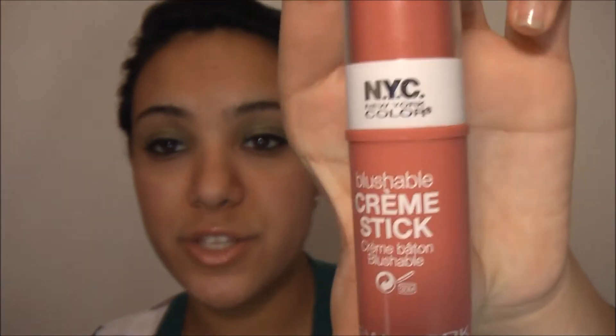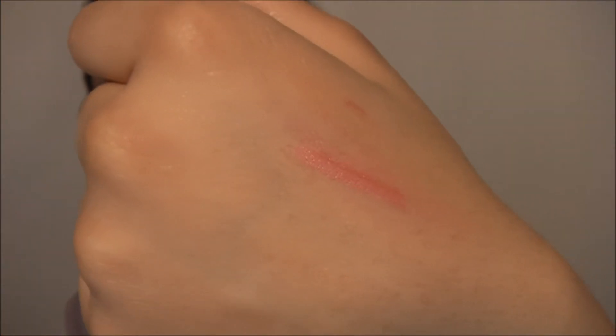I got this blushable cream stick in big apple blush — it looks like this. It's really good; you can use this as a blush and as a lip tint, so it's a two-in-one. Really good product.